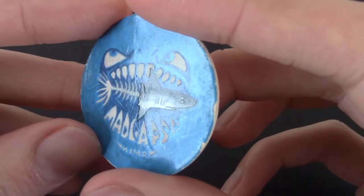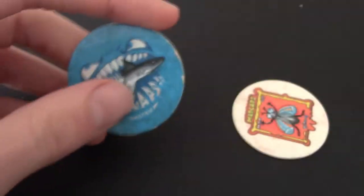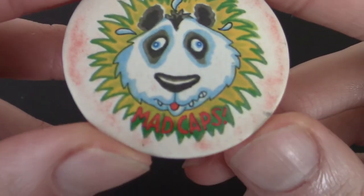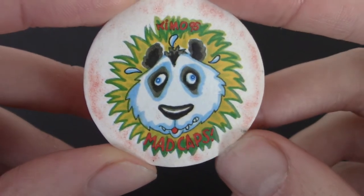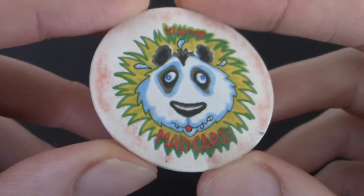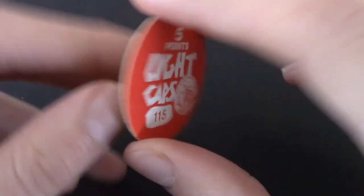So the fish one as well probably glows in the dark. We got a double, but this one isn't bent — that's a Light Cap. I'll put the bent one to the side as it's in not good condition. We got a Mad Cap — is it a skunk or a panda or a bear? By Kimo again. This is another glow-in-the-dark one that seems to have rubbed off a little bit. Light Cap, number 115.